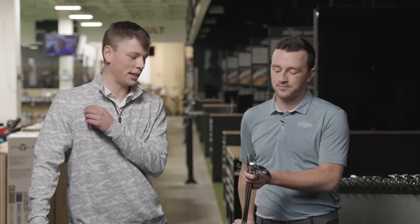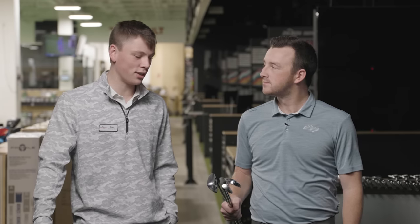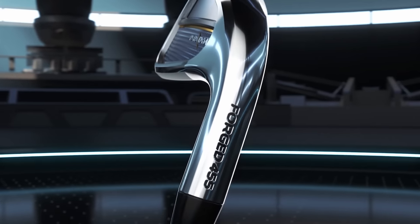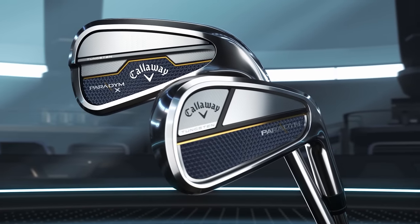I'd probably go back to the previous generation — the G430 and ZX5, kind of the G425 and original ZX5. Two really good irons that we had a great time fitting with a lot of success. And then kind of a newcomer with the Paradigm to that players' distance category — one I haven't had the chance to hit yet, so I'm intrigued.